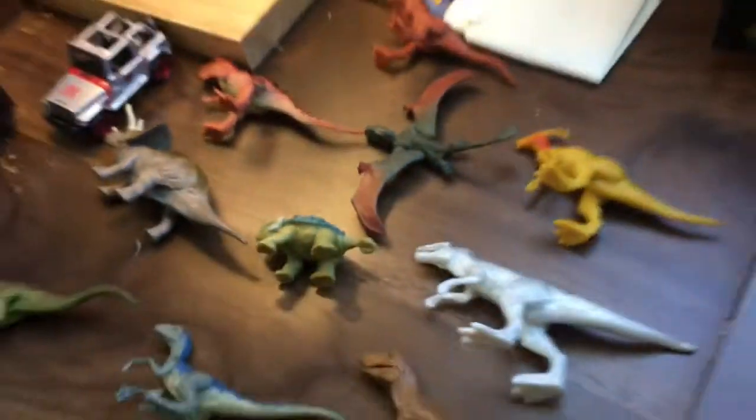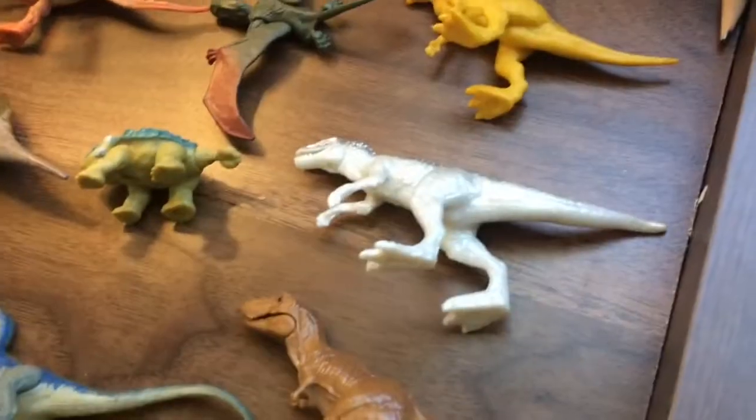The T-Rex, Baryonyx, Indominus, and Carnotaurus — those all open their mouths. That'd be the Indominus.